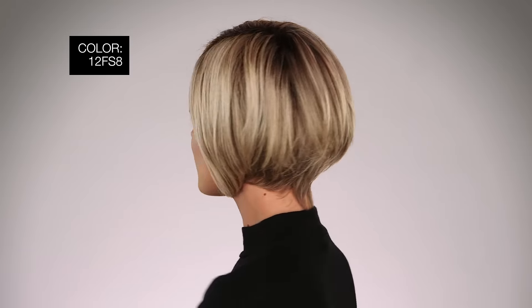I'm wearing mine in color 12FS8 Shaded Praline — Light Gold Brown, Light Natural Gold Blonde, and Pale Natural Gold Blonde blends, shaded with a medium dark brown root. Ignite is sleek and gorgeous, and it's been a bestseller since it's been launched.